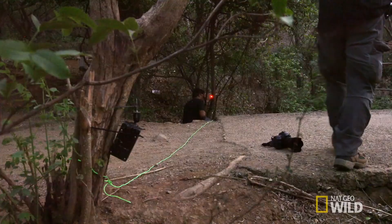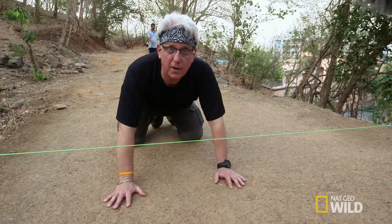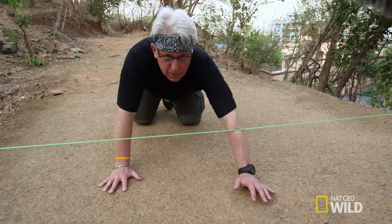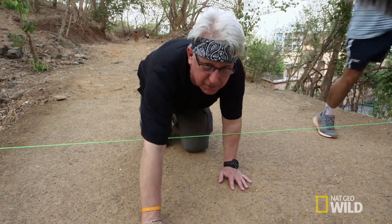To fire the camera, he uses an infrared beam. I don't want the beam to go above their head. As they walk, boom — the arm right here is going to break the beam, and then off they go.